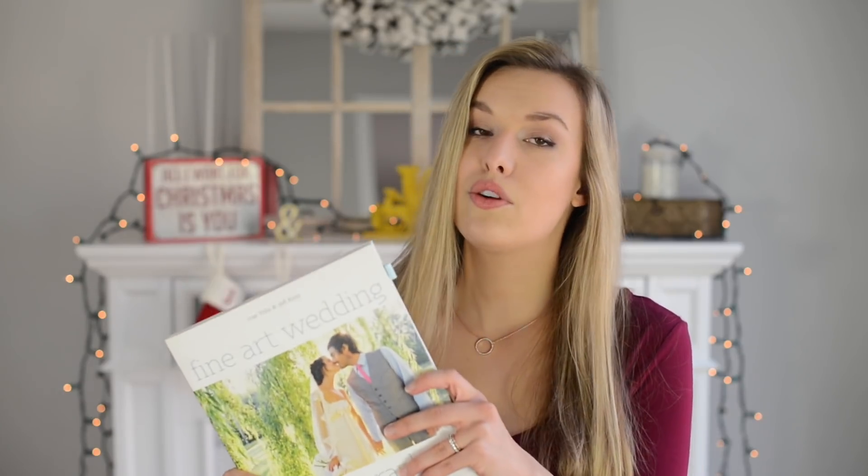My third and final book recommendation is 'Fine Art Weddings' by Jeff Kent and Jose Villa. It's really great if you're buying for a wedding photographer who wants to improve not only their photography but also the business side. Super useful and a great read.